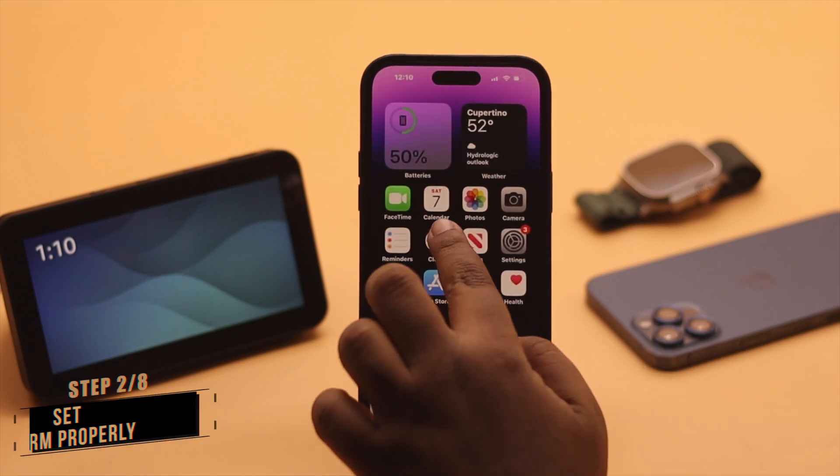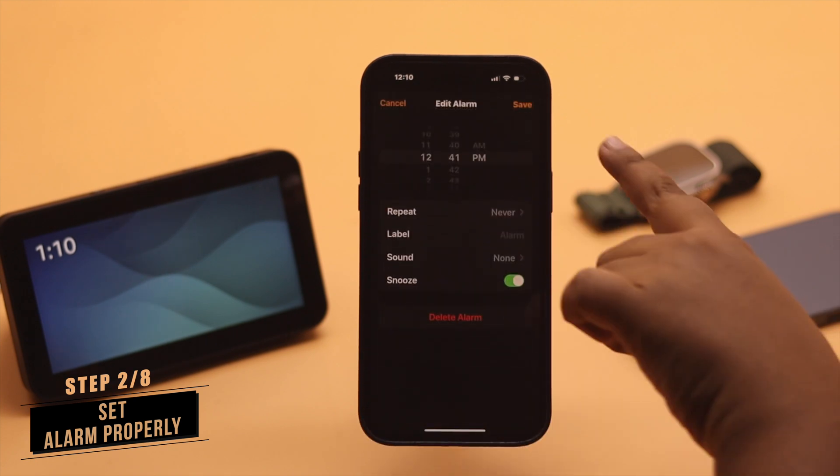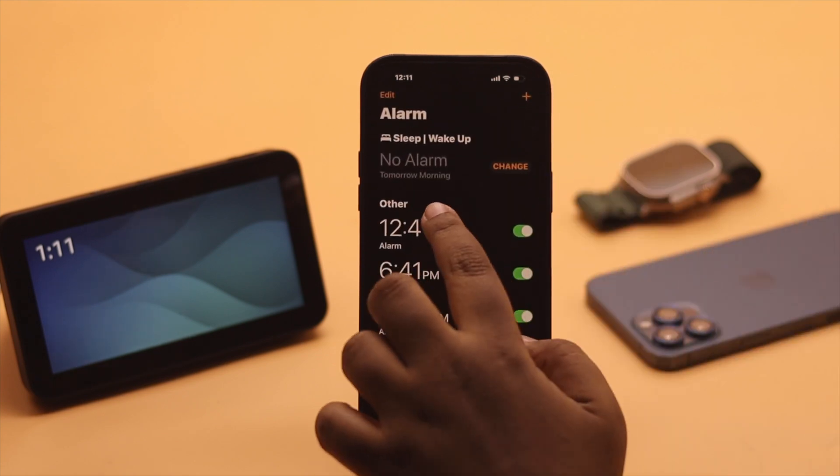Now, check your alarm. If your alarm time is wrong, it can cause a problem. For example, you need to set it for AM but accidentally set it for PM or vice versa, and then your alarm won't go off on time.